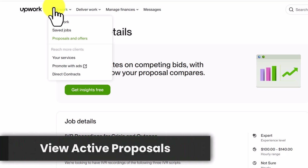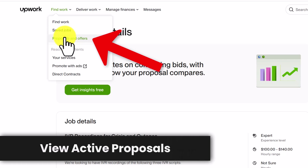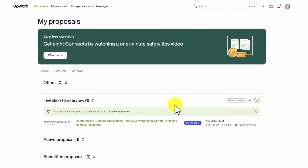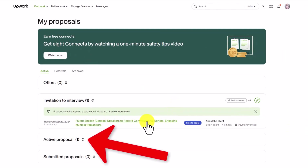You'll need to agree to Upwork's policies, ensuring that you won't accept payment outside of Upwork. Make sure you only accept payment through Upwork, as doing otherwise goes against their policy — then click 'Submit.' To view the status of your proposal, hover over 'Find Work' and click on 'Proposals and Offers.' You can see any other invitations to interview, and clicking on 'Active Proposals' will show you details regarding the proposal you just submitted.